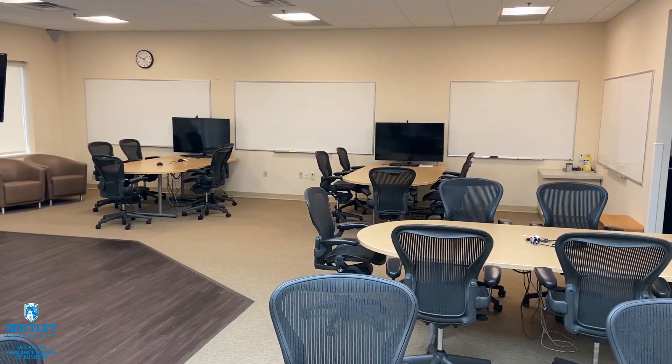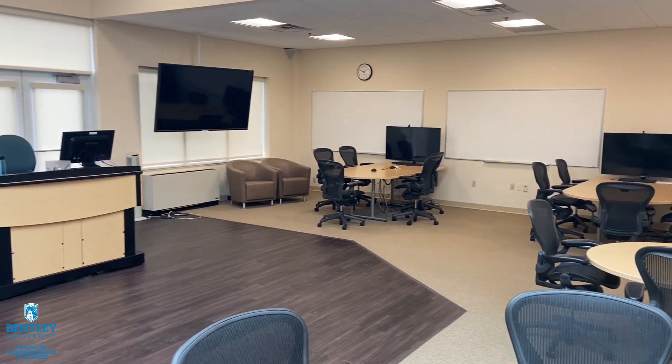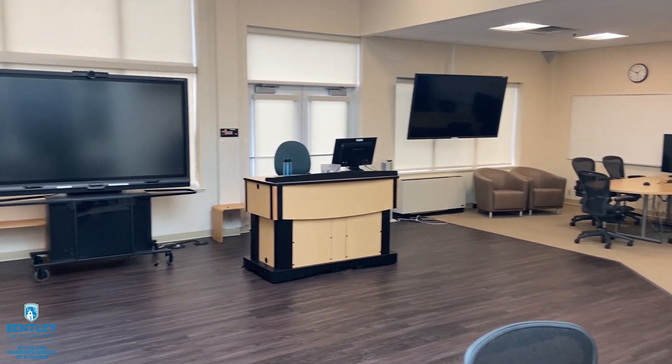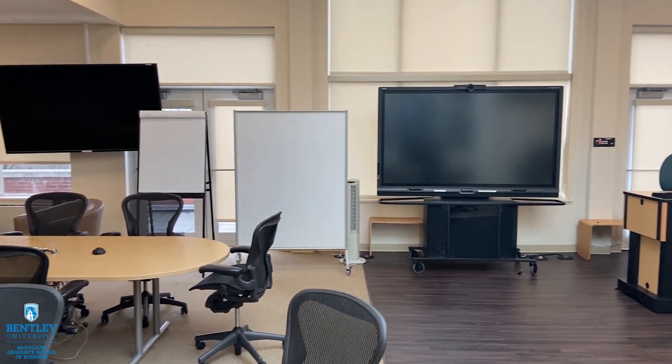It's a great opportunity. It also has a space for breakouts. So after the lectures, after your team projects, when you want to break out and continue to work on them, there's a great breakout area in this classroom as well. We're so excited to have you here at Bentley University and we hope to see you in this space very soon.